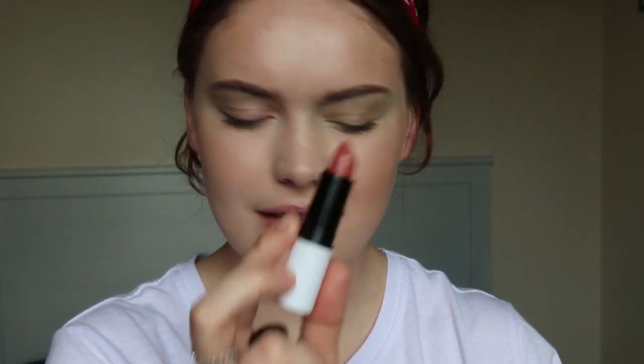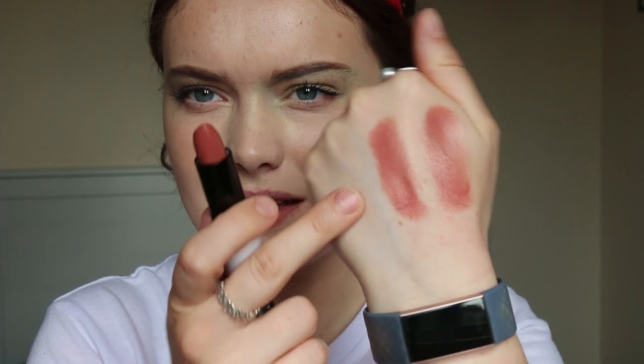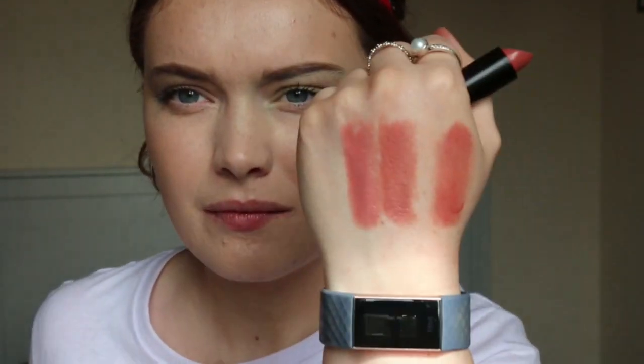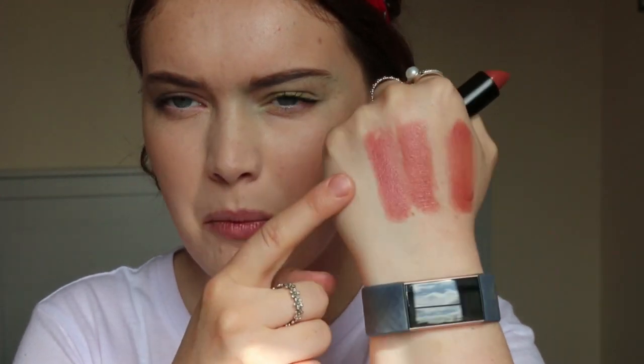Next up we have Birthday Suit, which is the perfect peachy tone nude. I feel like this could be my kind of nude because I do prefer slightly more peachy tones. So this is the shade Birthday Suit — it does have a little more peachy tone, although it looks a little bit similar to the previous shade. This one might be a bit darker and slightly more peachy. Actually, this one reminds me a lot more of Nude Allure — maybe a little bit more pink, but very similar tones.